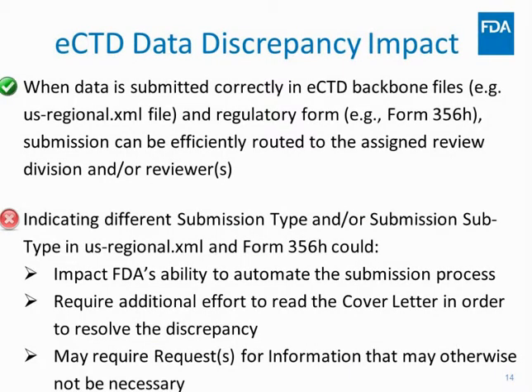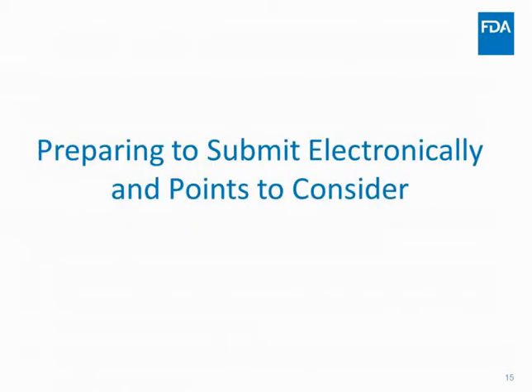In summary on data discrepancy impact: when data is submitted correctly and consistently between the backbone file and the 356H form, we can automate processing and your submission reaches the review division faster. When there's a conflict, it gets kicked out, impacting automation — someone has to read the cover letter, and the review division may need to contact you. If you don't know what submission type to use, contact ESOP and the team will help you.